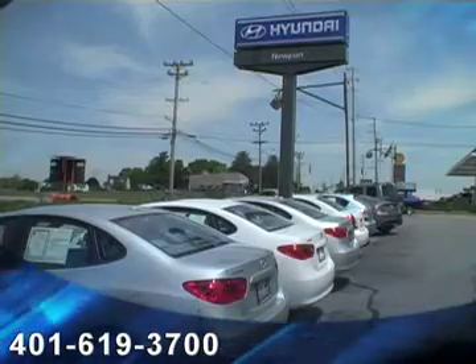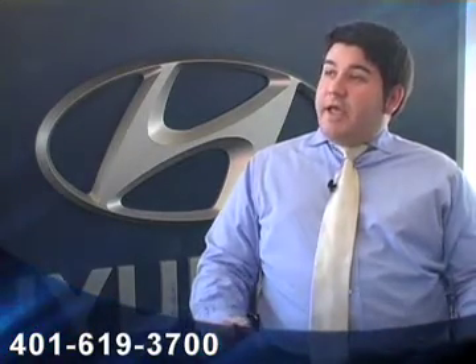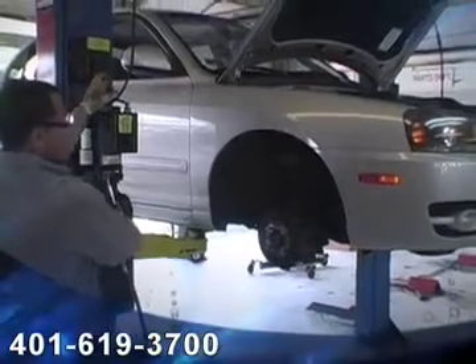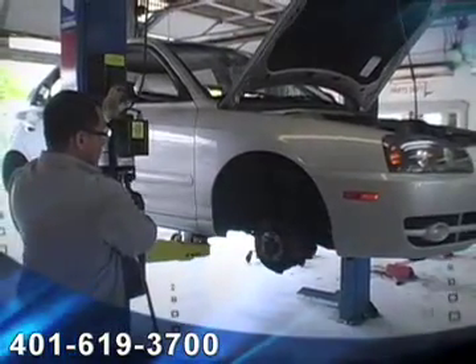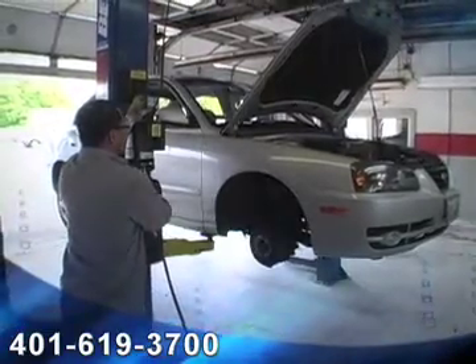At Hyundai of Newport, we have free pickup and delivery service within a 60 mile radius for all our customers who purchase from us. Any customer who purchases a vehicle from us, whether it's new or pre-owned, any time you need an oil change, routine maintenance, or warranty work,